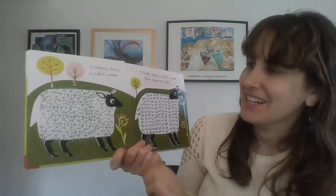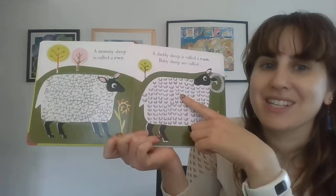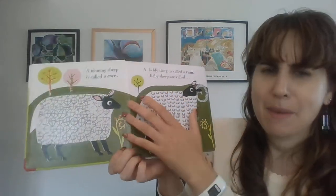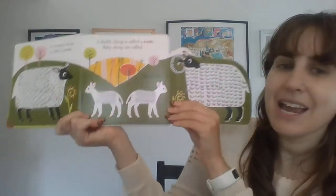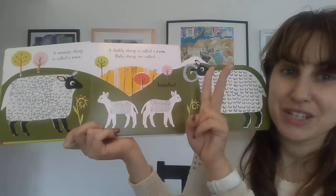A mommy sheep is called a ewe. A daddy sheep is called a ram. Baby sheep are called lambs. Let's count the lambs. One, two. Two lambs.